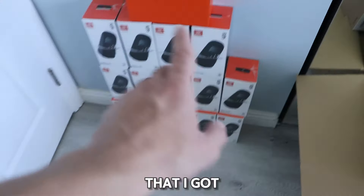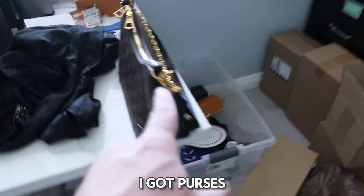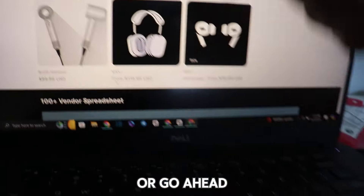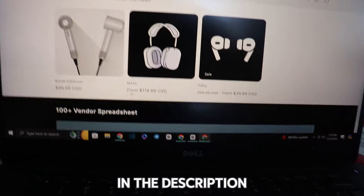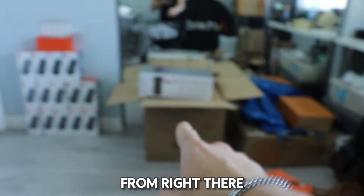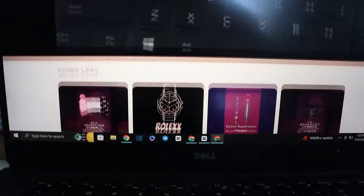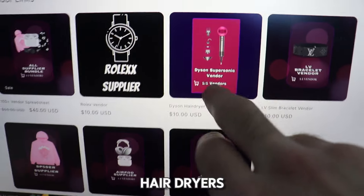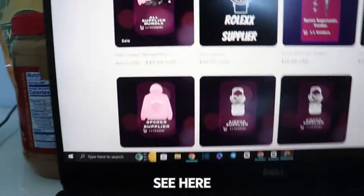I also have other stuff like speakers, purses, Rolexes — I have everything. If you want to get the products I have, go to resellworldx.com or click the link in the description. It'll take you to my website where I can sell you Dyson hair dryers directly, or you can scroll down and find a link to my supplier for Dyson hair dryers and anything else you see.